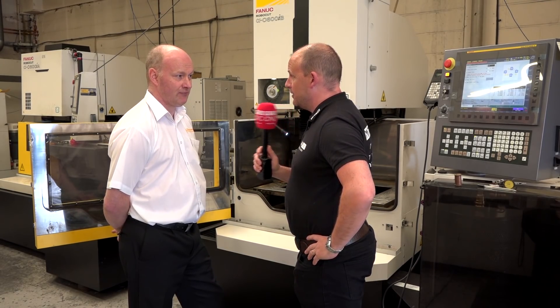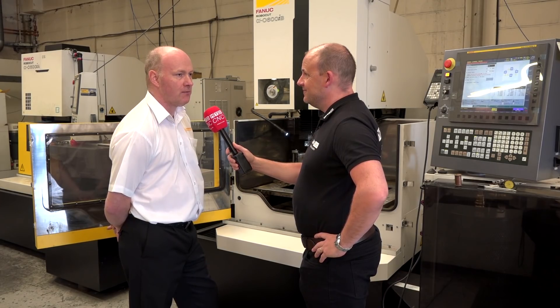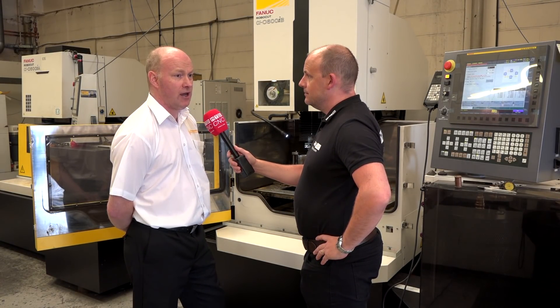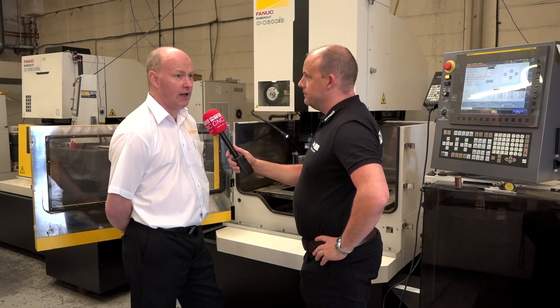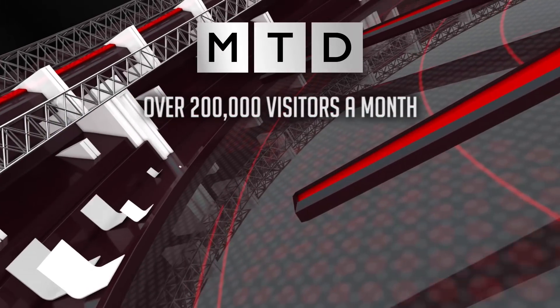They've not always been quite as responsive as that. I think it's been demand — they've got a market in the UK and Europe. But in that instance, yeah, it was pretty quick.